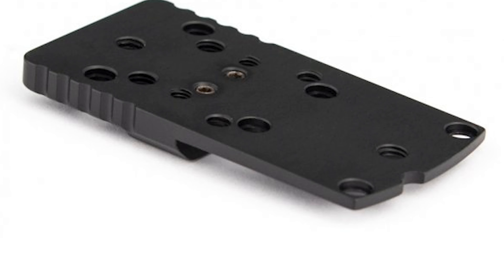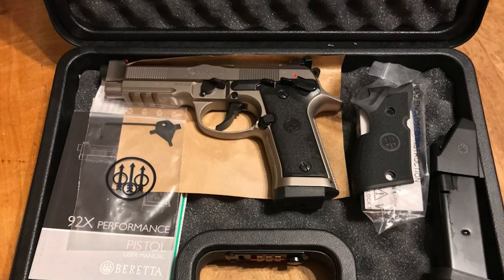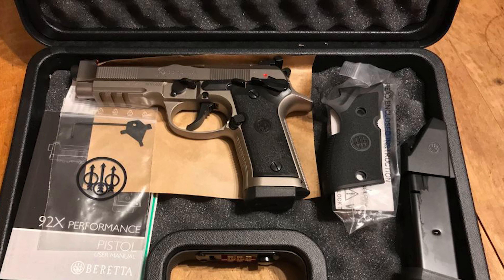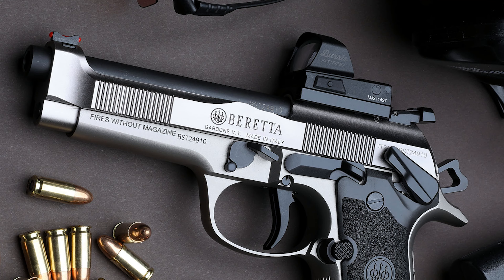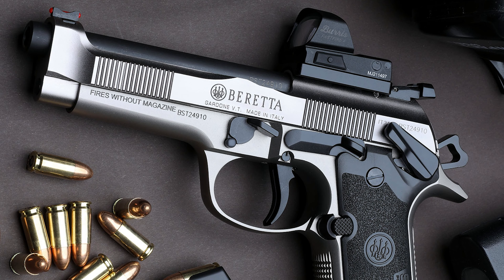The 92X Performance Carry Optic comes with two magazines with an extended base plate, two Tony System Optic plates compatible with four optic mounting patterns, a wraparound grip, and a CA-compliant gun lock. The Optics Ready Slide Cut gives shooters the ability to mount a host of modern red dots, with the two Tony System Optic plates fitting most of the popular red dots on the market today.